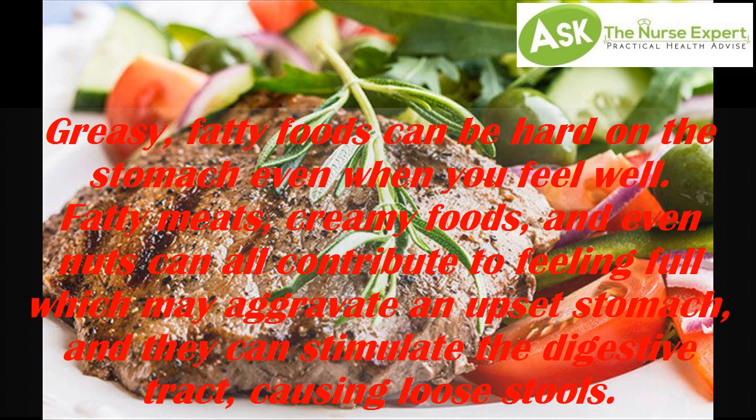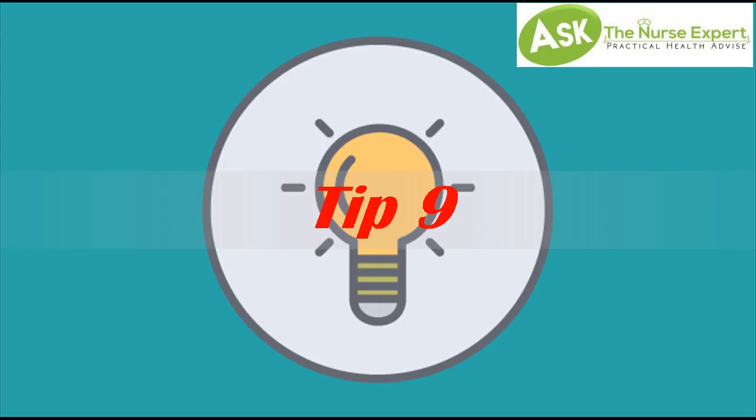Tip 8: Avoid fatty foods. Greasy, fatty foods can be hard on the stomach even when you feel well. Fatty meats, creamy foods, and even nuts can all contribute to feeling full, which may aggravate an upset stomach, and they can stimulate the digestive tract causing loose stools.